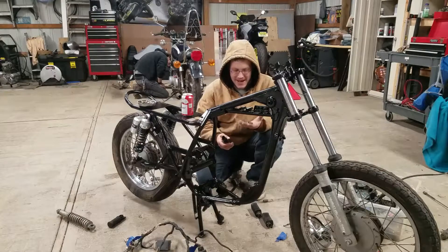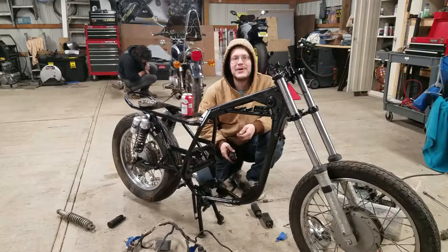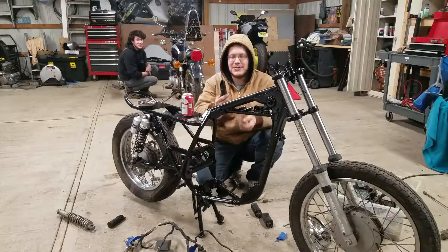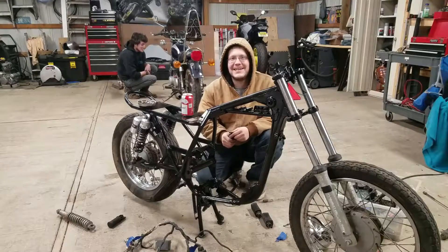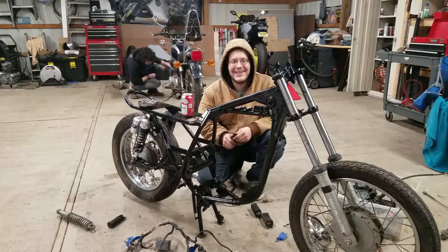So we're going to start the assembly. We never really labeled any of these bolts and nuts, so I have no idea what goes where. I know where this goes, I just don't know which one holds it on. So we're going to figure it out — it's going to be a big time lapse.